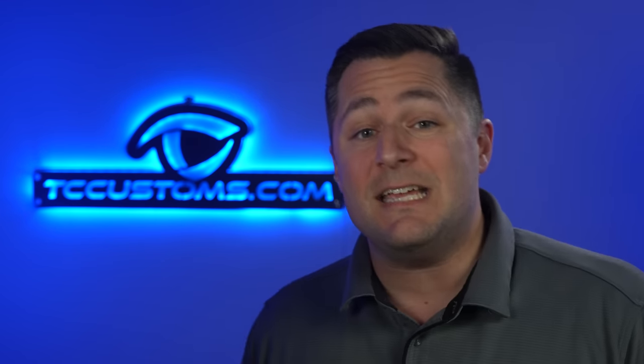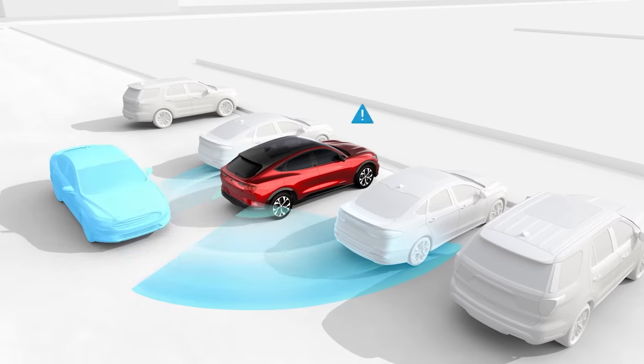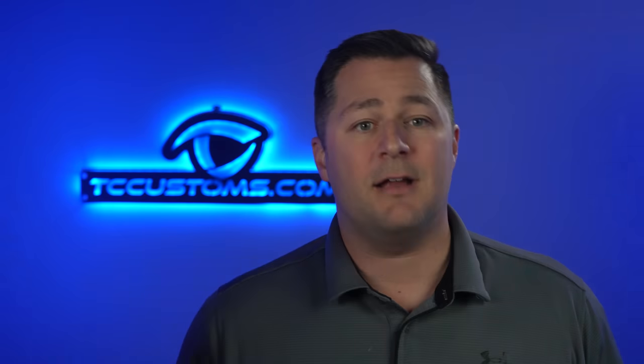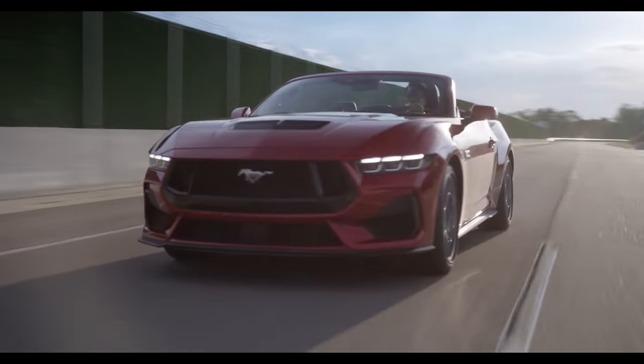Ford Copilot 360 is also included in this package. You've got auto high beams, blind spot information system, lane keeping assist, pre-collision assist with automatic emergency braking, and post-impact braking — which applies the brakes instantly after a collision so the vehicle doesn't roll into another car causing a second impact. You also get a rear view camera, rain sensing windshield wipers, and backup sensors.